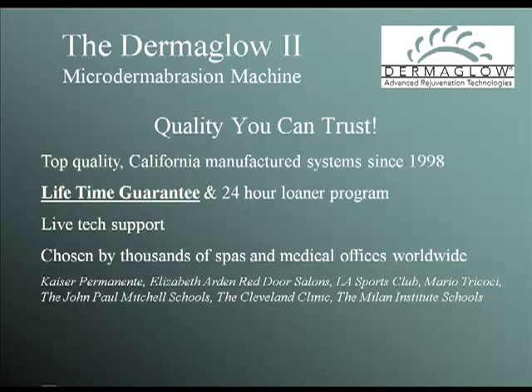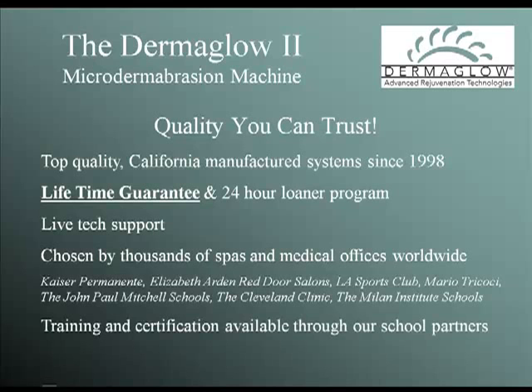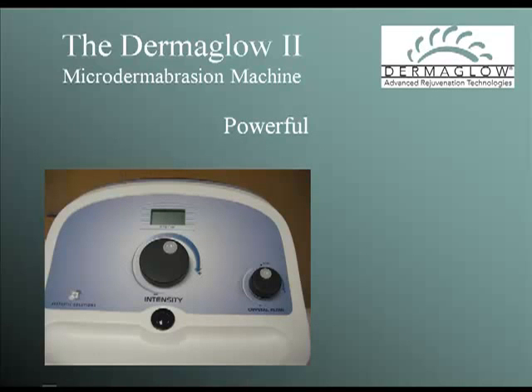Not familiar with our systems? Not to worry. Dermaglow has a complete DVD training program available for all of our machines. The Dermaglow 2 is powerful enough for even the most demanding procedure, including scar remediation and pedicures, but gentle enough to handle the most sensitive skin.